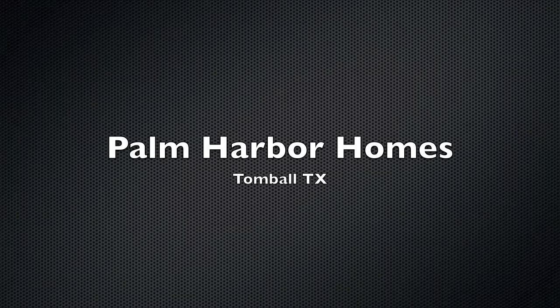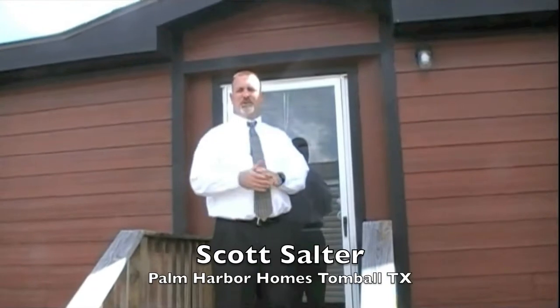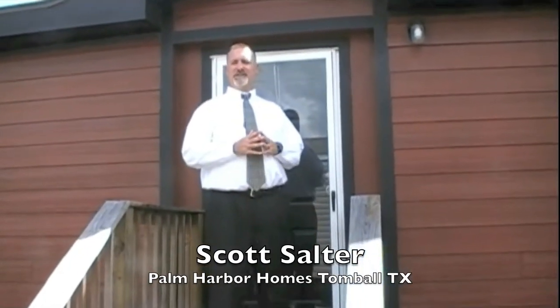Palm Harbor Homes. Hey guys, this is one of the most popular homes in our lineup. It's called Cypress. Let's check it out.